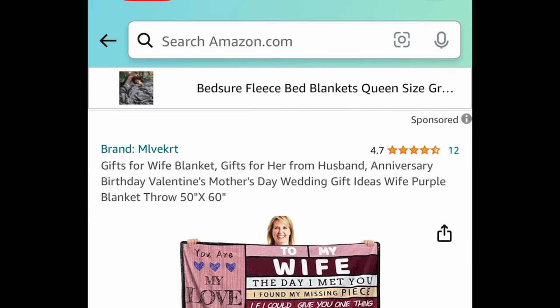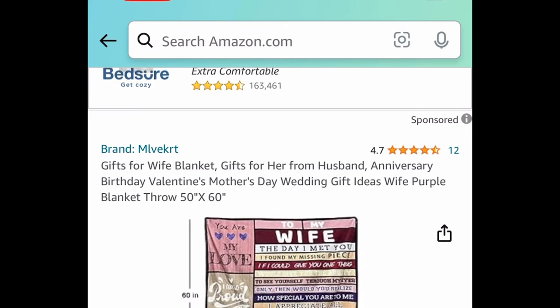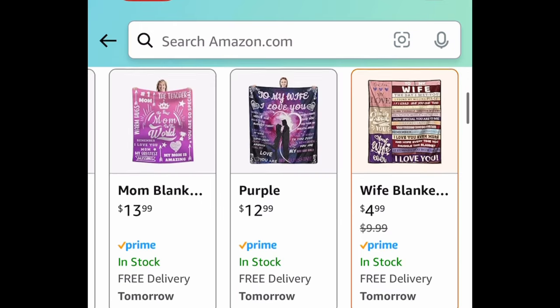Another great gift idea for the wife is this throw blanket — a 50 by 60 gift blanket with super cute sayings on it, for only $4.99.